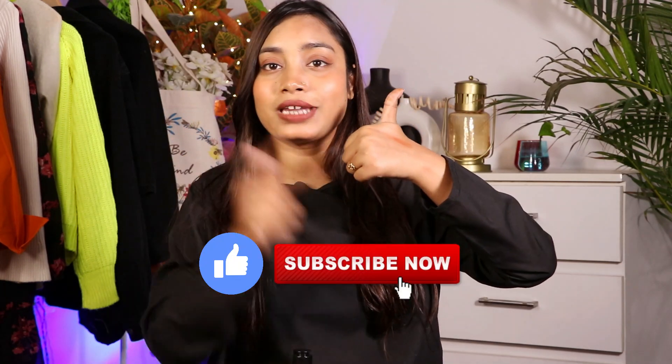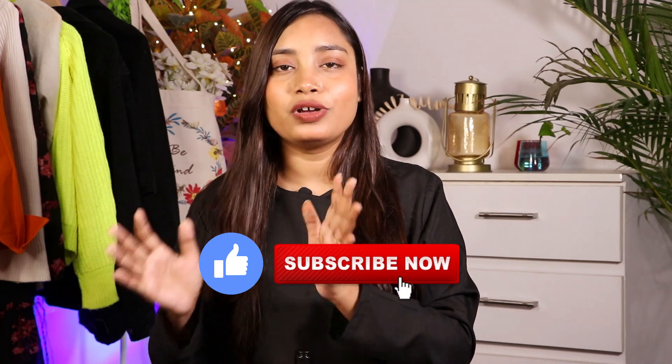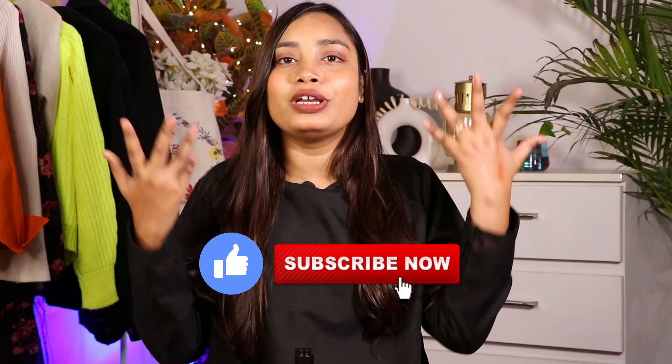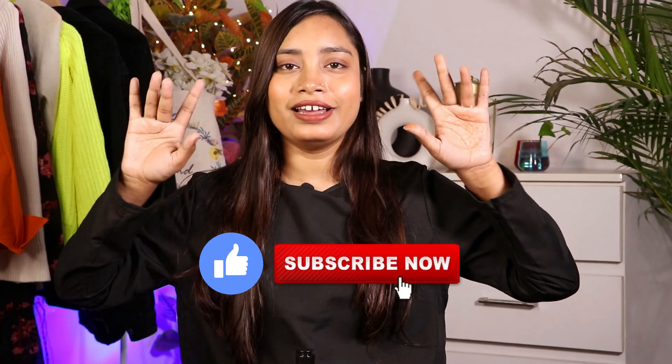So that was my winter skincare and body care haul. I hope it was interesting, useful, and informative. If you liked this video, please like and subscribe. All the product links are in the description box — they are all affordable products. I'll meet you in my next video, till then take care!